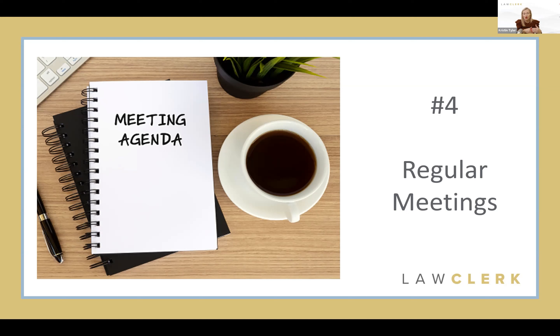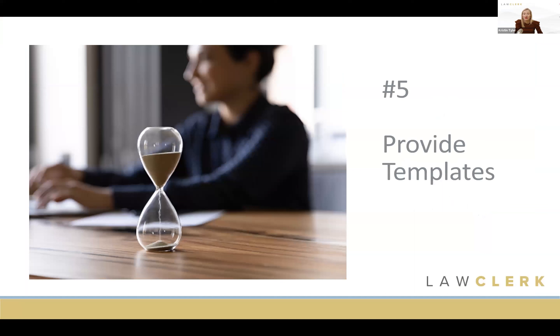Regular meetings are also a time to find out how they're coming along with work already assigned, what help they need, and to give them an idea of what additional work is coming their way — ensuring they can meet your deadlines. These meetings don't have to be long; often 15 minutes or less. Some weeks if there's no new work, a simple email or text saying 'no meeting this week, I'll touch base at our next scheduled meeting' is fine. Regular meetings help facilitate communication and keep work flowing.